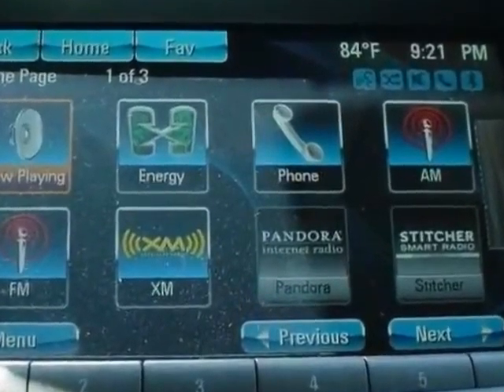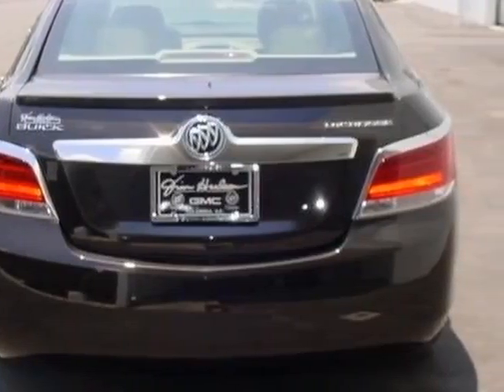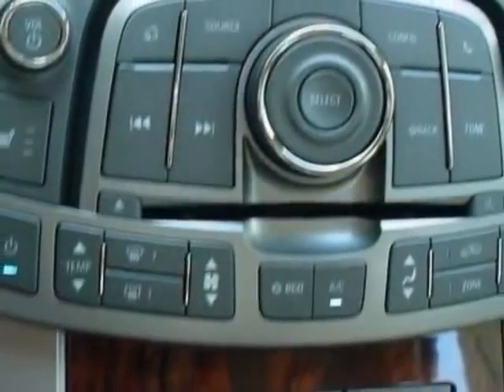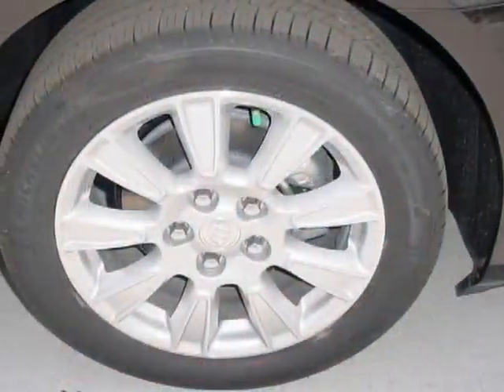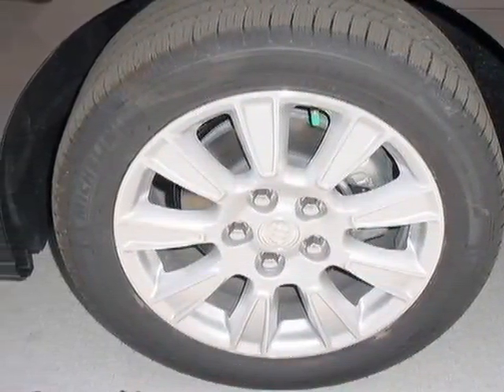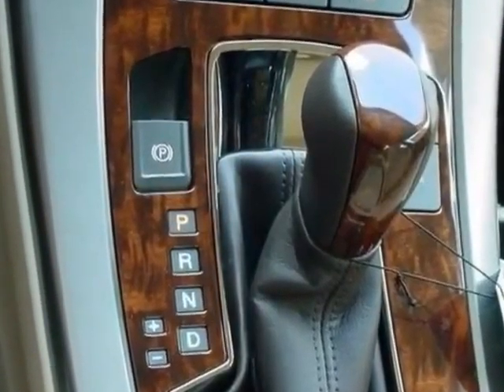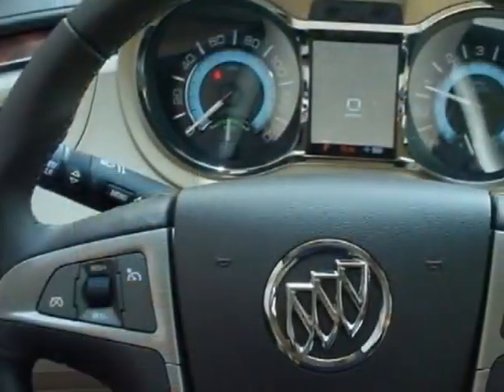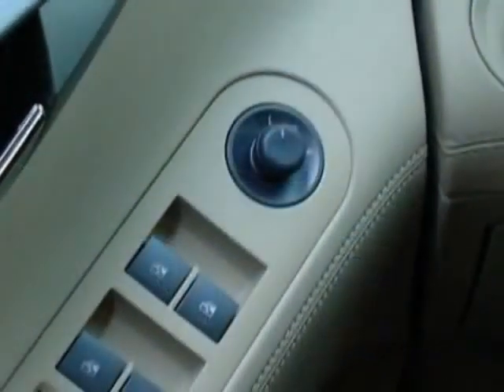Additional options for this vehicle include the leather preferred equipment group, cashmere leather-appointed seat trim, emissions and federal requirements, Mocha Bronze Metallic exterior. The engine is an Ecotec 2.4 LDOHC 4-cylinder with direct injection and eAssist technology. The transmission is a 6-speed automatic, electronically controlled with overdrive.